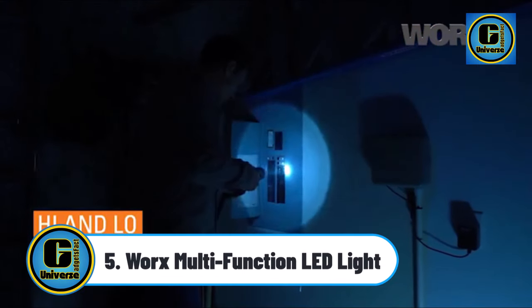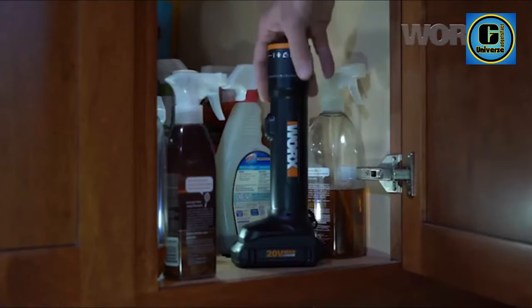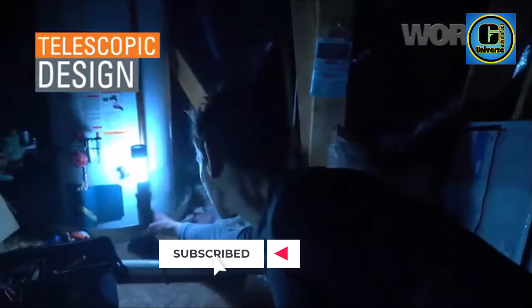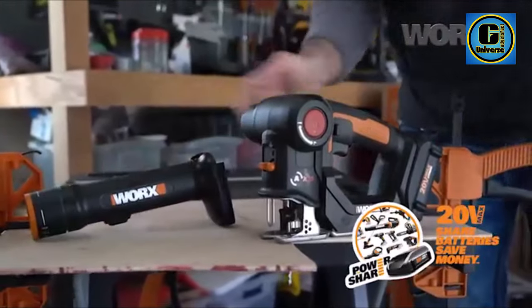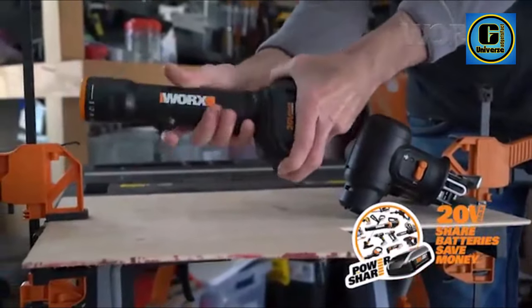WORX Multifunction LED Light. The average flashlight emits about 100 lumens of light. The WORX 20V Multifunction LED Light pumps out 450 lumens in lantern mode, so it's anything but an average flashlight — both in performance and functionality. It's about 5 to 6 times better than the average.